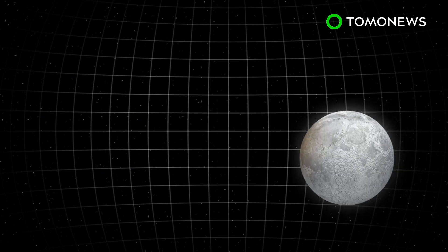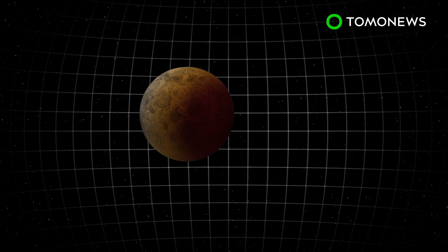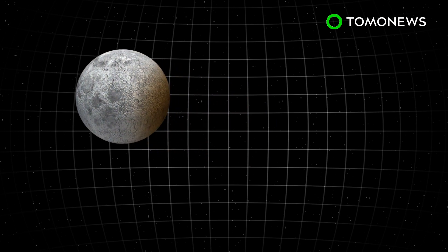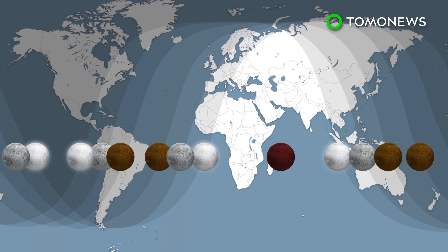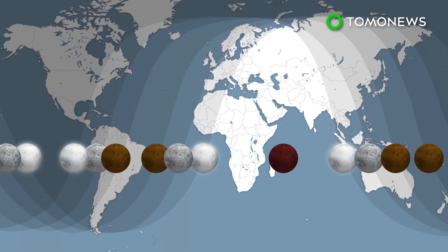According to data from NASA, the eclipse will last 1 hour, 42 minutes and 57 seconds. McClure writes this will be the century's longest lunar eclipse. The celestial event will be viewable from most of Africa, the Middle East, as well as Central, East and Southeast Asia.